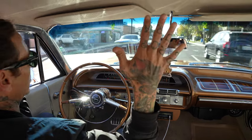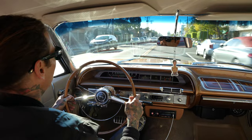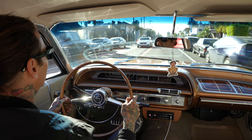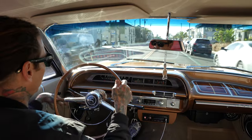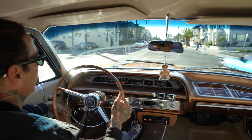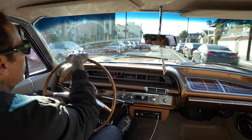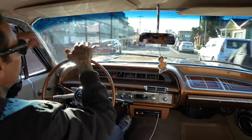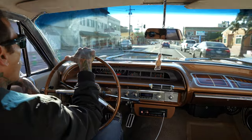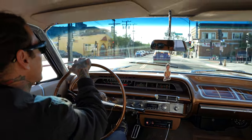Look at this — you can't do that with lowriders. Nice and straight and true, nice and tight steering. No play. I can lock it all the way up and it still drives nice and straight.